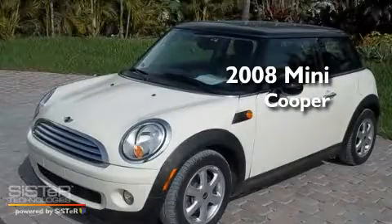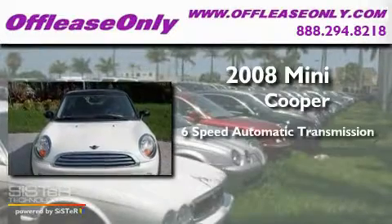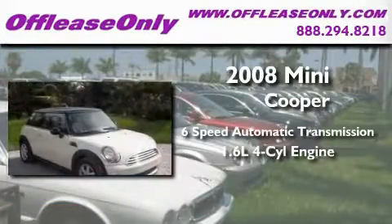This is a 2008 Mini Cooper. This car has a six-speed automatic transmission and an inline four-cylinder engine.